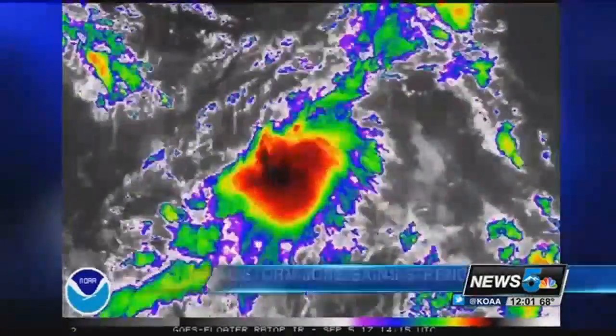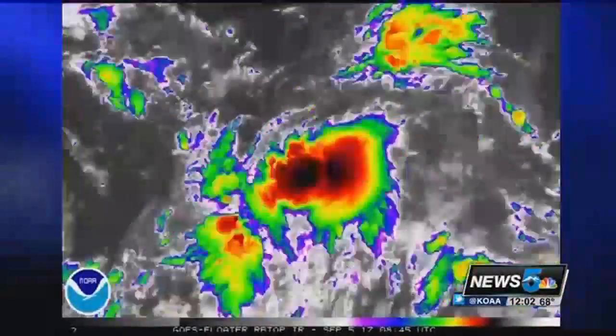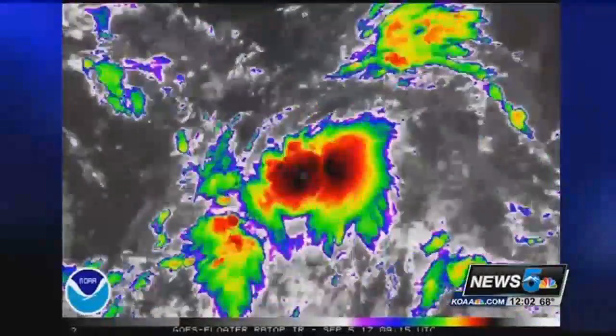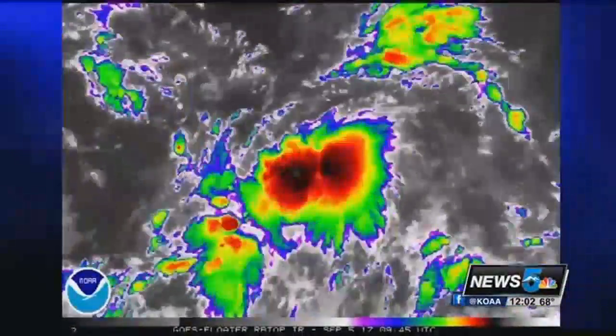This is proving to be an active hurricane season. Right behind Irma is Tropical Storm Jose, now taking shape in the Atlantic. It's also gaining strength and could become a hurricane by Thursday. It's too early to know exactly where Jose is headed, but just like Harvey and Irma, we are keeping a close eye on that one and will bring updates as the path becomes clearer in the days ahead.